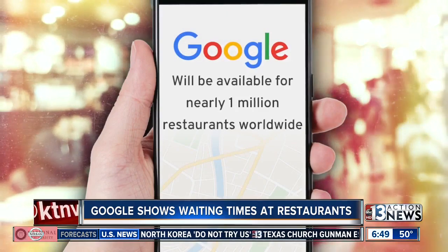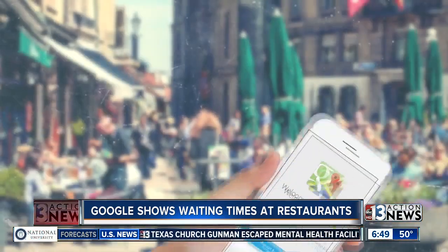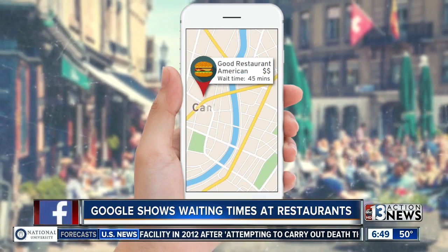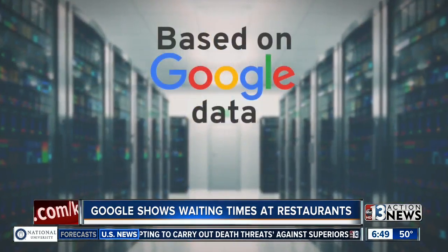Google says this will be available for nearly a million sit-down restaurants around the world. The company is going to use information from people who have opted into Google location history to figure all of this out. So businesses can't manually add wait times information for themselves — it's all based on Google data.